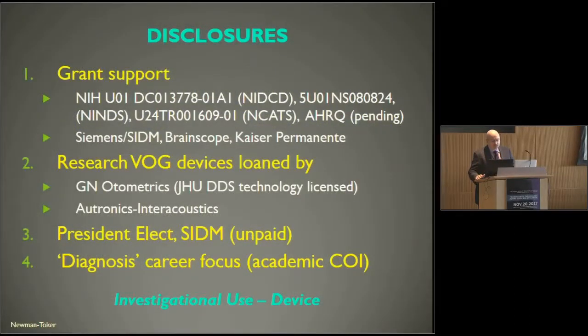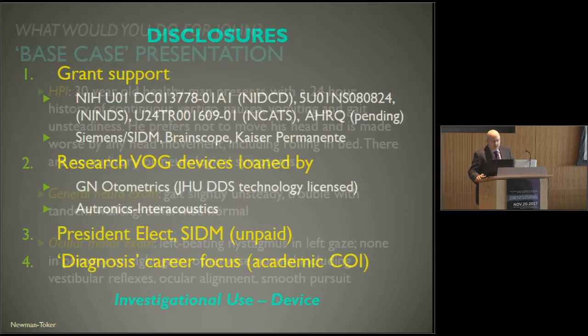I have the following disclosures, including grant support, some research devices loaned to us by a couple of companies, and I care about diagnostic accuracy. I'll also be mentioning the investigational use of the device.